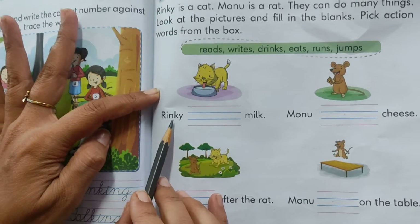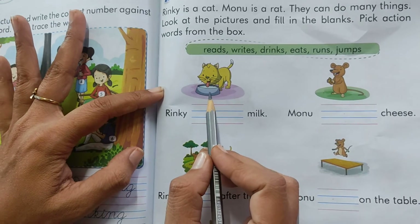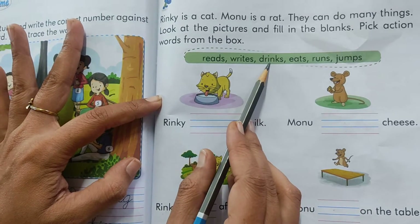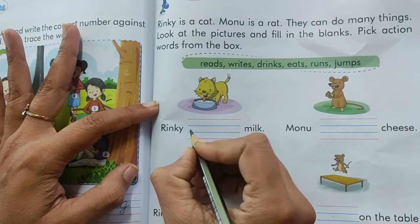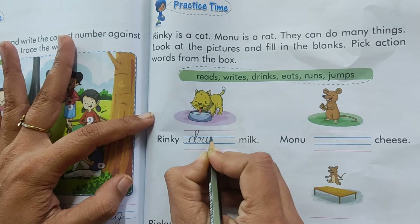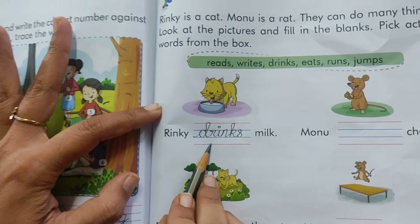So what is Rinky doing? See what she is doing. She is eating. She is eating milk. No. Rinky drinks milk. So we will pick this word from here and we will write: Rinky drinks milk. Kids, you have to write in a good handwriting.